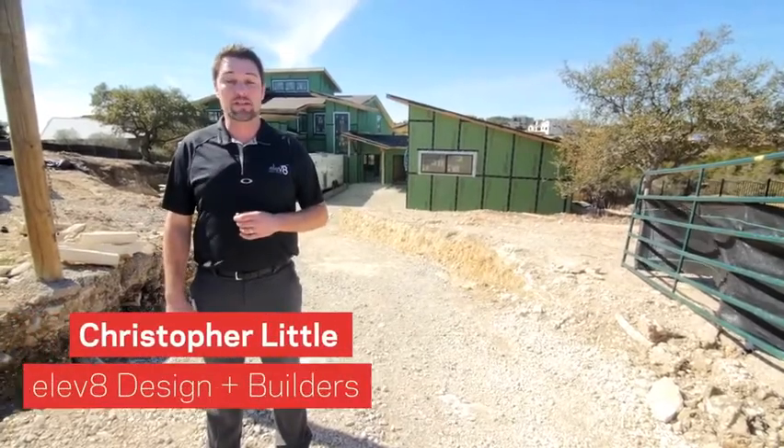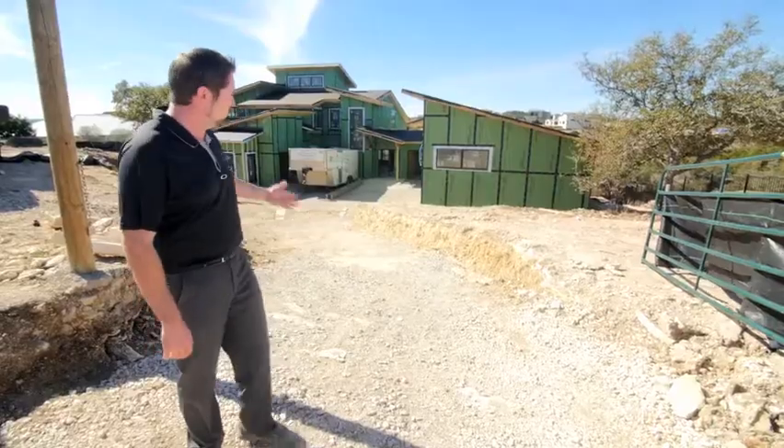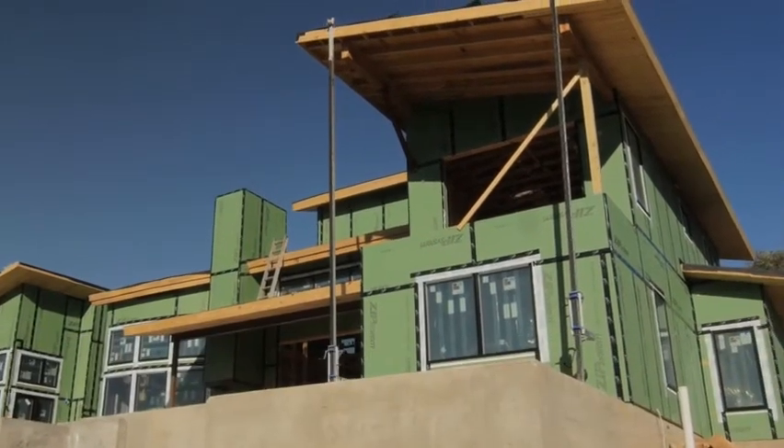Hello, my name is Christopher Little. I'm the president and owner of Elevate Design Builders. For one of our projects today here in West Austin, we're going to take a closer look at what defines high performance and some of the key attributes on this particular project. Why don't we go inside and take a further look?